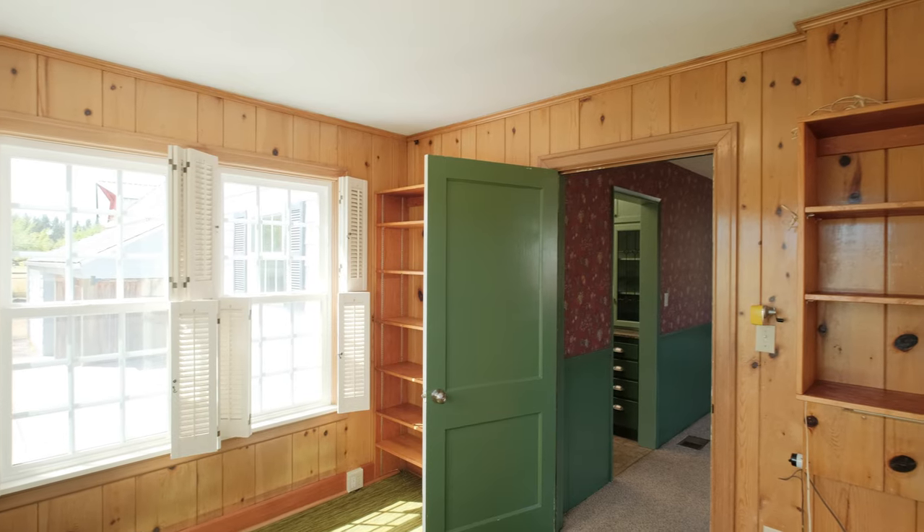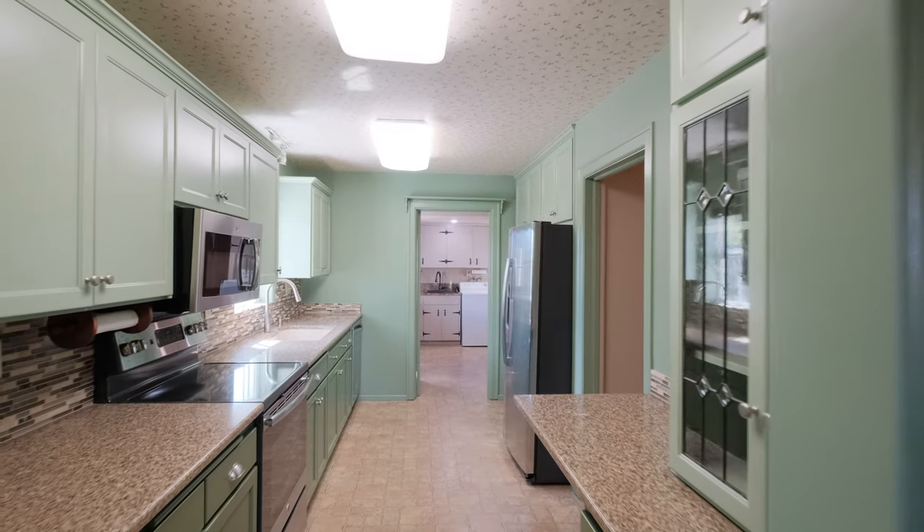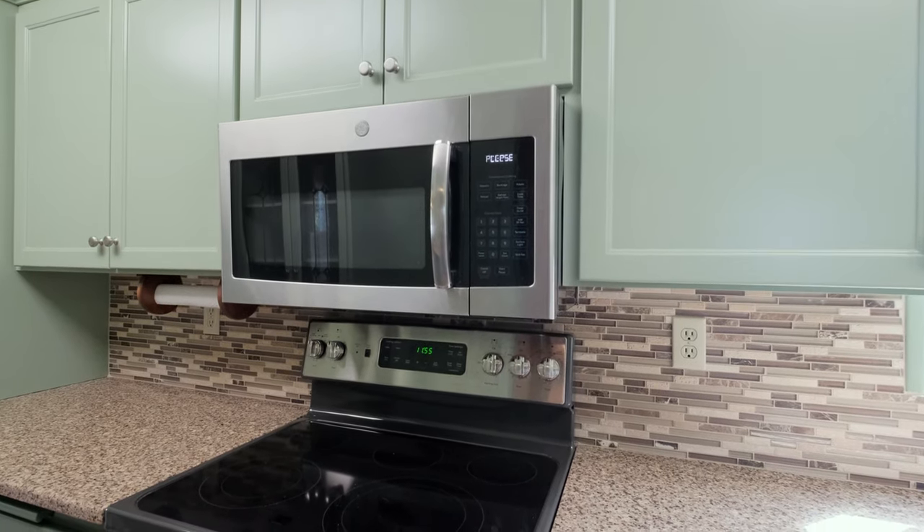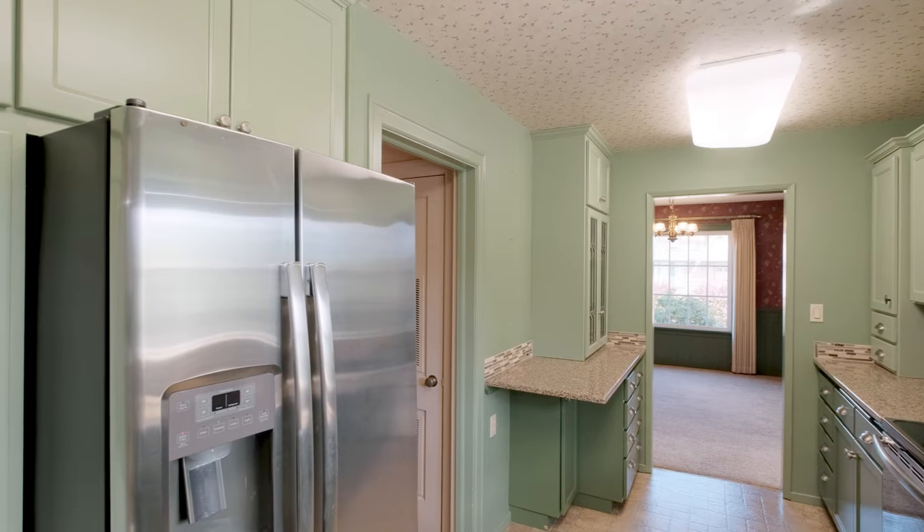Here we stand in the nicely remodeled kitchen. Imagine being here cooking a meal for your family and friends. You've got upgraded appliances — stainless steel — also two-tone color cabinets and granite countertops.